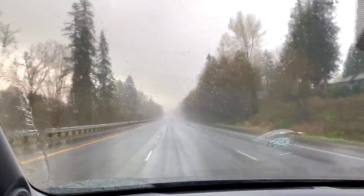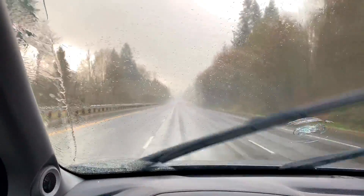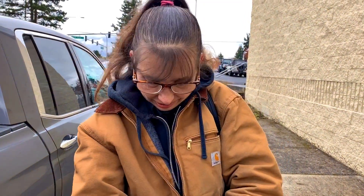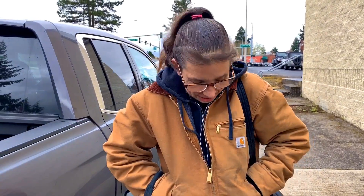As soon as I turn the camera on the rain lightened up — it was dumping just a second ago. Well, at least it's not raining here right now. There was blue sunshine and then it was pouring down rain on the way here today — a little bit of everything.